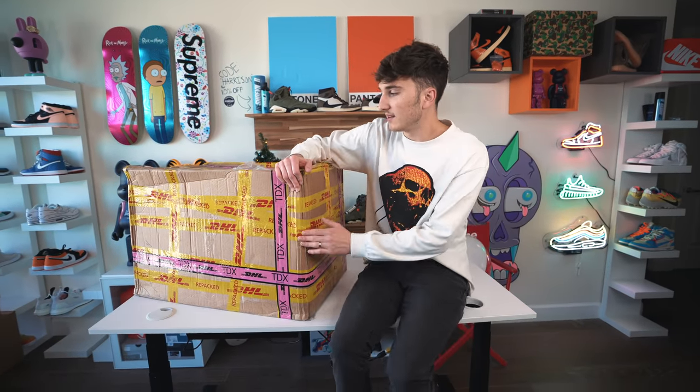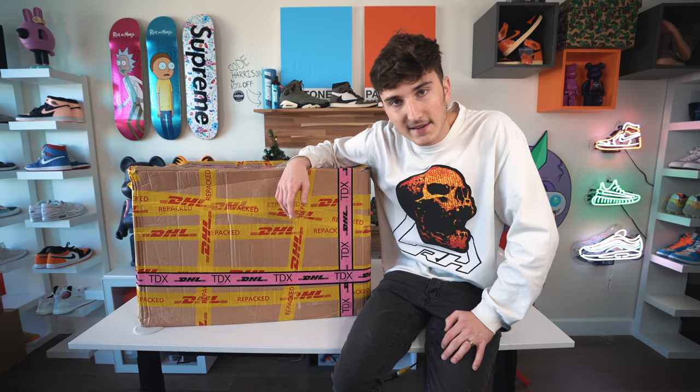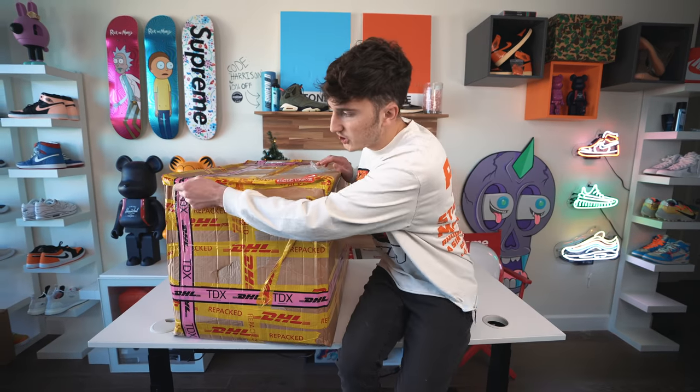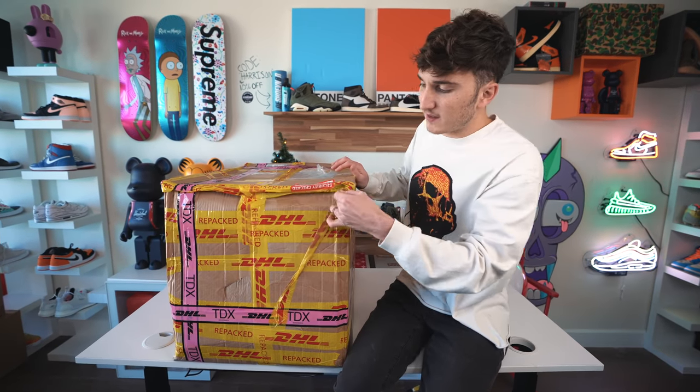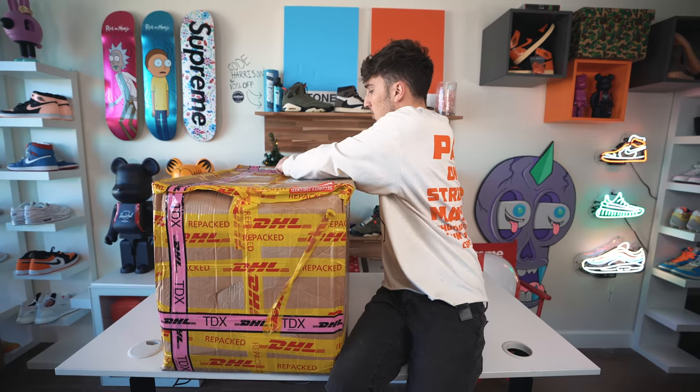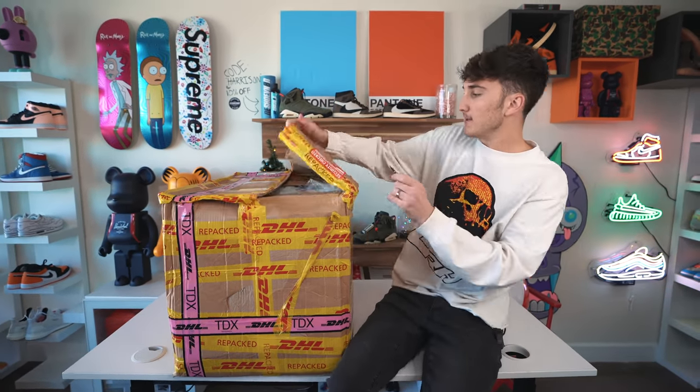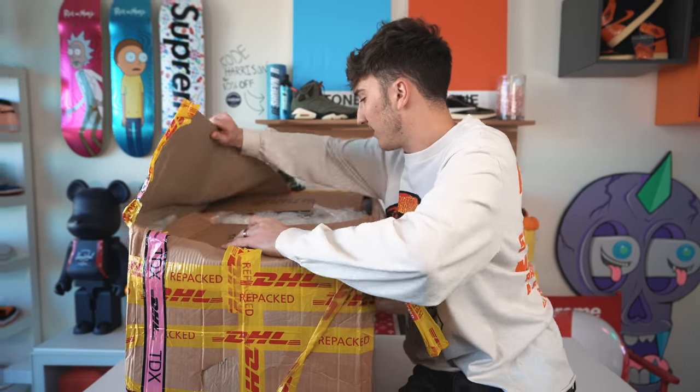Alright guys, we're back. We have the $5,000 mystery box here — you can see it's been repacked by DHL. Let's hope Ben hasn't taken anything out. We're going to jump into it and also tell you guys about some Black Friday deals once we open it up.